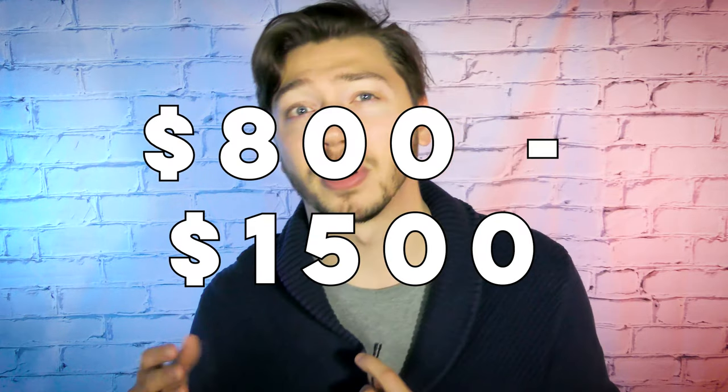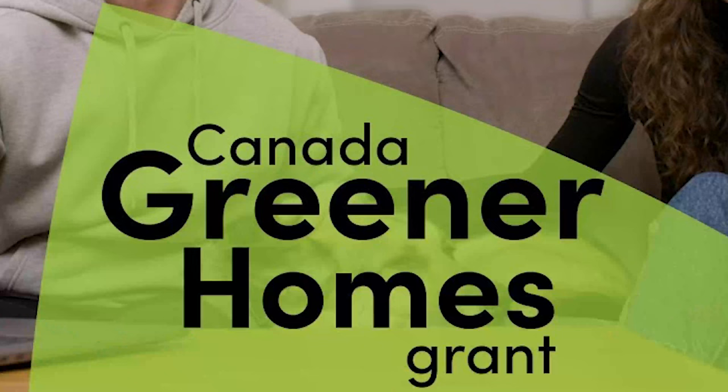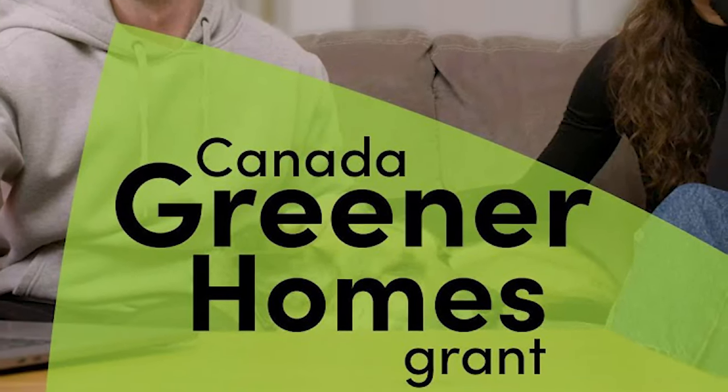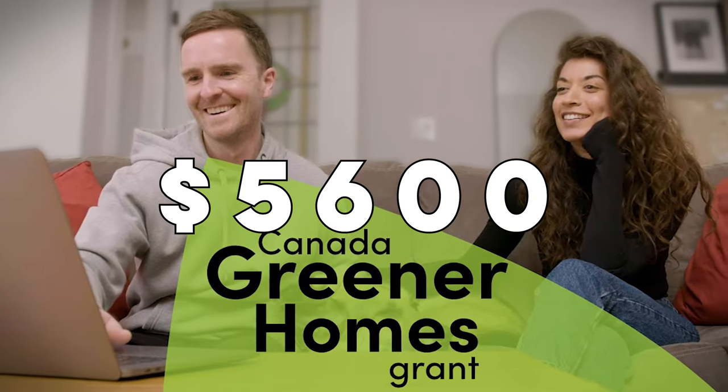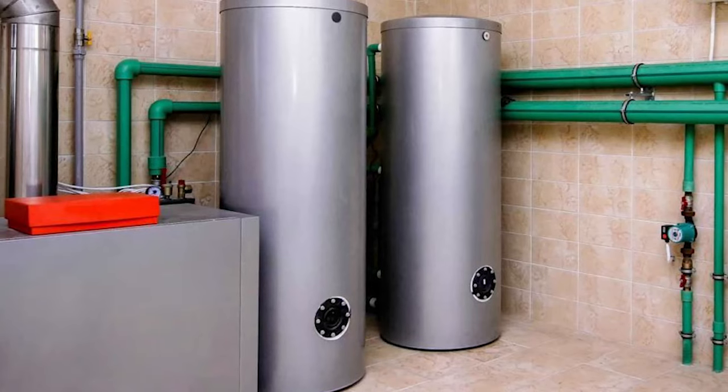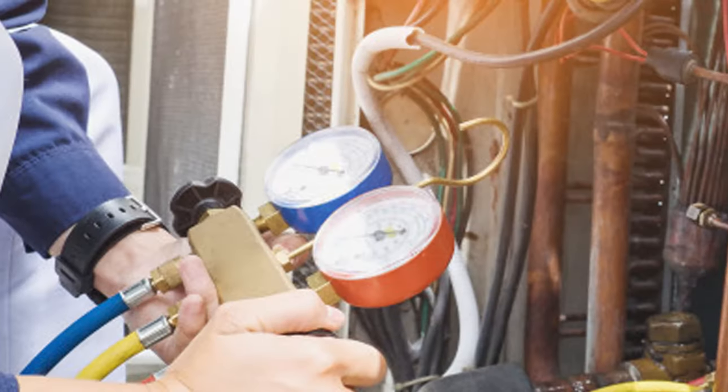And there you have it, those are the top five signs that your water heater needs a replacement. Now a typical water heater replacement can cost anywhere between $800 and $1,500 Canadian plus labor fees. That's why in Canada there's a rebate called the Canada Greener Homes Grant, which can give homeowners up to $5,600 to help replace their water heater and other parts of their home that need energy upgrades.